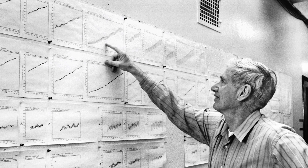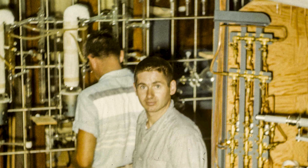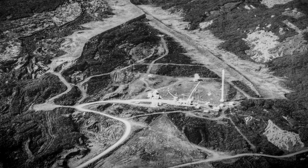We're here at the tip of the Scripps Pier at UC San Diego. The occasion is the 60th anniversary of the start of the Mauna Loa carbon dioxide record. This was a record begun by my father in 1958, tracking the increase in carbon dioxide in the atmosphere. This is a place that my father actually used to test methods that he later used at Mauna Loa.